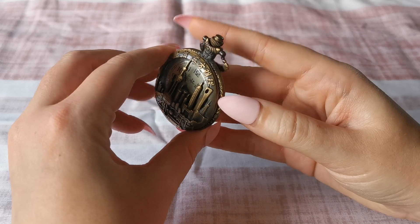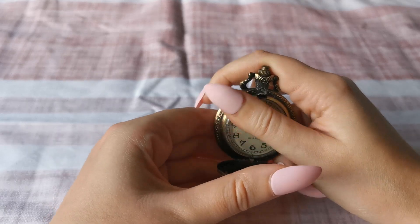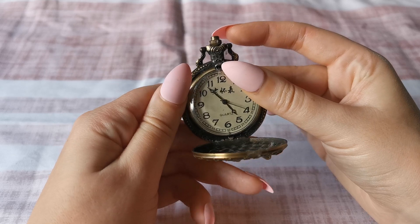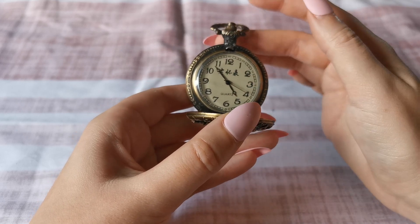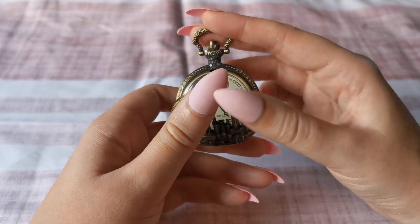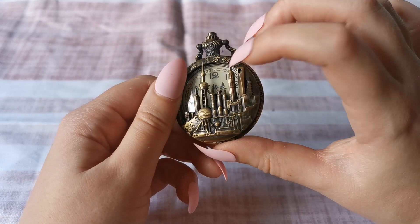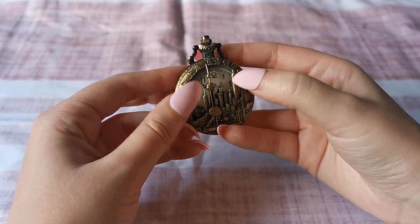Let me figure out how to open this — ah, here we go. There we go. There's no battery in it at the moment so it's not working. But it is quite a cute pocket watch; you can tie it onto anything you want. And I got this back in springtime 2018. That's from Shanghai.